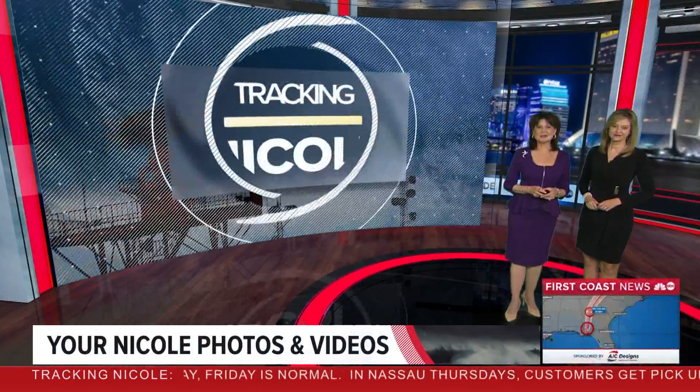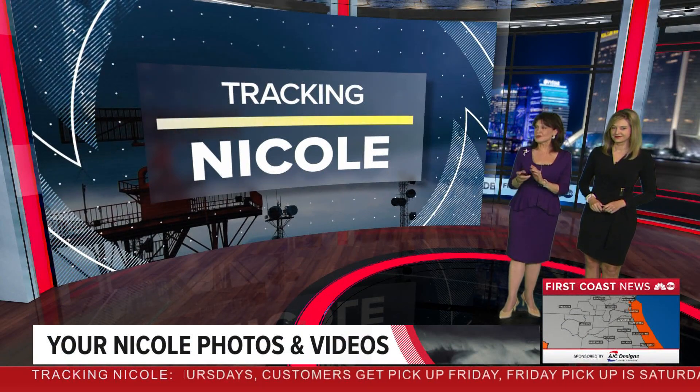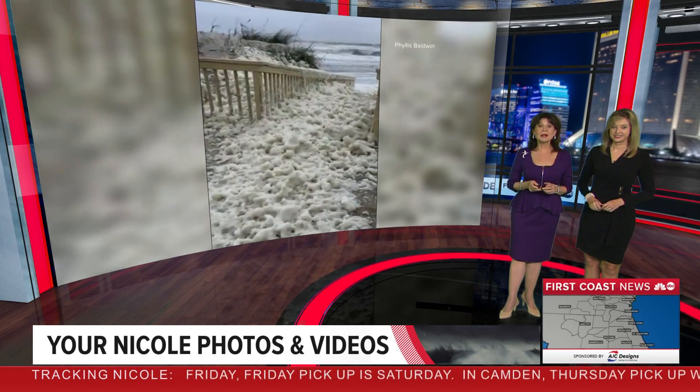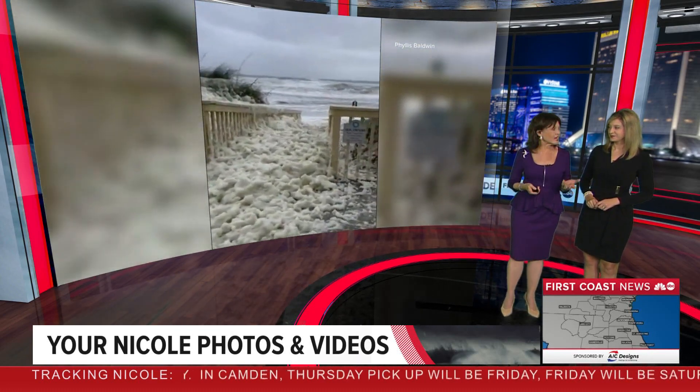You are sending us some great images. From Nicole, this one here — I want to show you this, it stuck out to me. Look at all this foam coming up here in Ponte Vedra. Phyllis Baldwin, I'm giving you an A plus for your video because this is a rare scene.